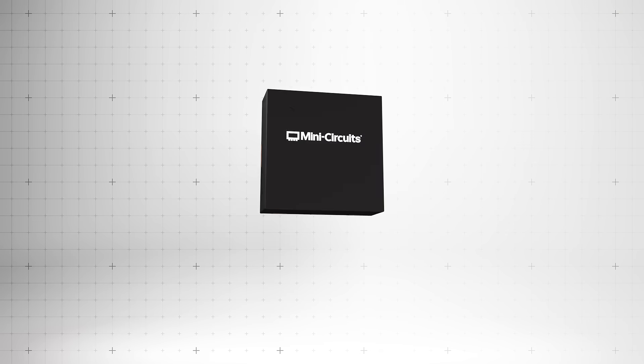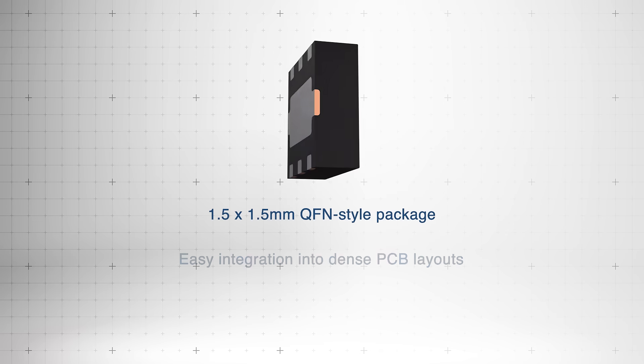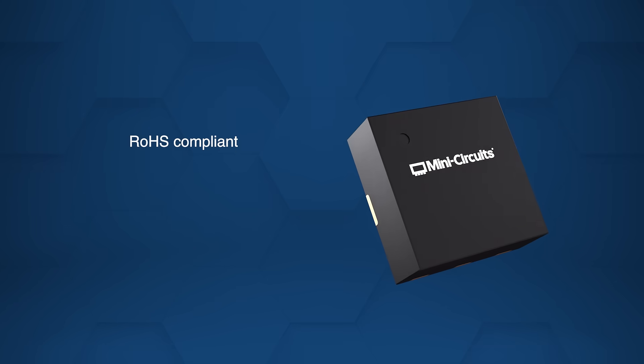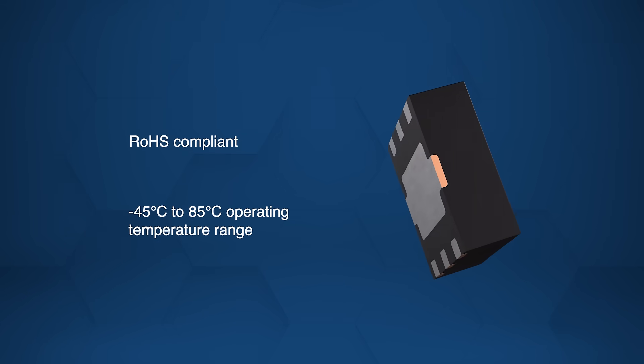Housed in a compact 1.5 mm x 1.5 mm QFN-style package, it enables easy integration into dense PCB layouts. Its robust design is RoHS compliant and operates from negative 45 degrees Celsius to 85 degrees Celsius.